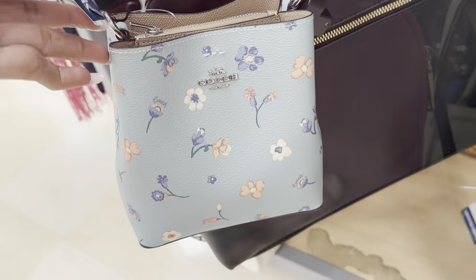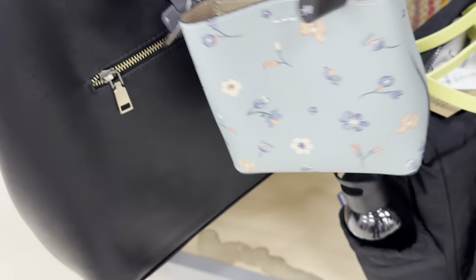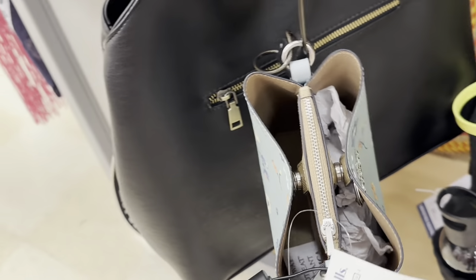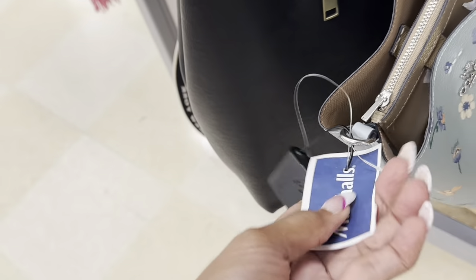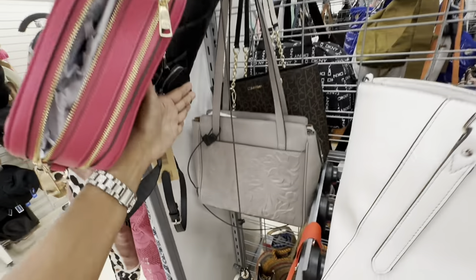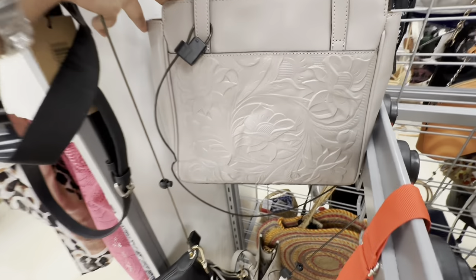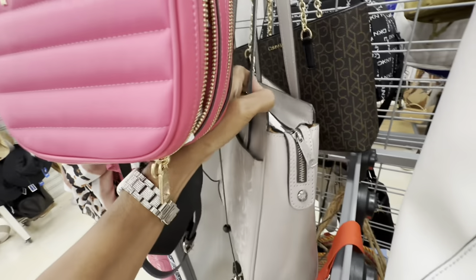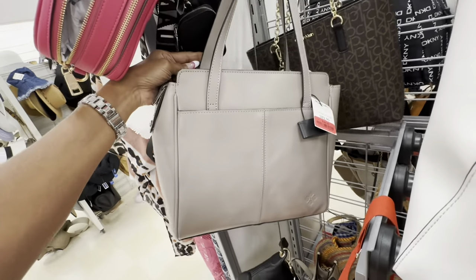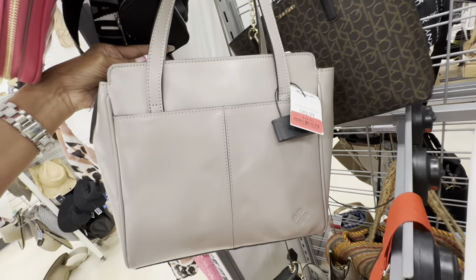Check out this Coach right here — this is a mini twin bucket, pretty floral, I like the blue. Three compartments, it's a crossbody. $59. Look, I found a Patricia Nash — look at the beautiful tooling. This is the front, pocket in the front, zip top, two pockets in the back, nice shoulder strap, and this is $39.